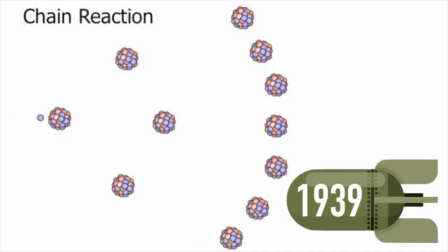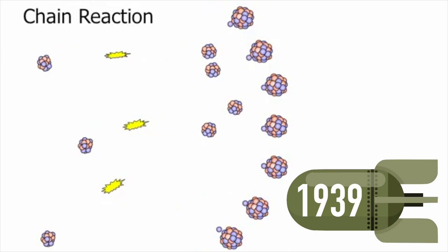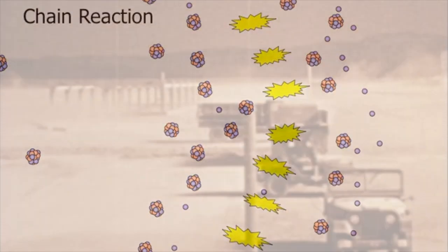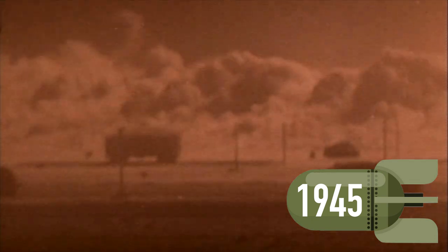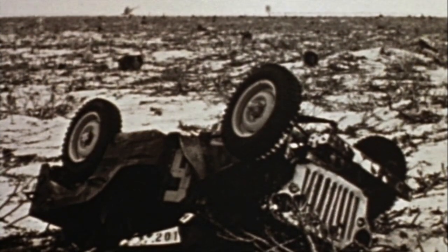In 1939, scientists working in Berlin discovered that bombarding uranium with neutrons could produce a large amount of energy. This began what would soon become the world's most feared weapon. By 1945, the U.S. had successfully tested its first atomic bomb as part of the Manhattan Project on a desert range in New Mexico, thus entering into the nuclear age.